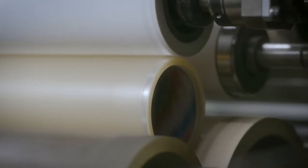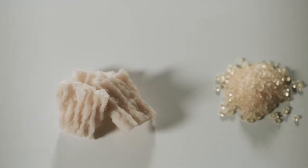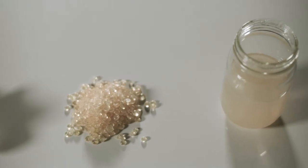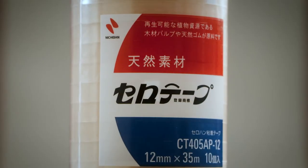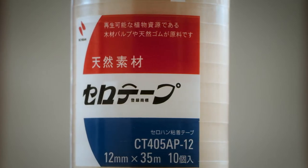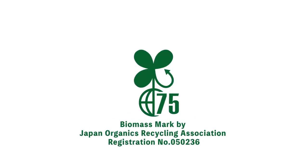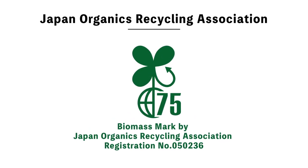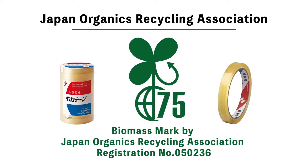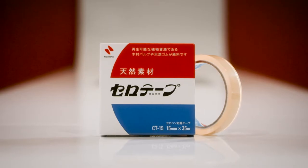Now, please pay attention here. Natural rubber is of course an all-natural product, but cellophane film is a natural product as well, which makes self-adhesive cellulose tape an eco-friendly product. It is a recycled ecological product and a biomass mark product certified by the Japan Organics Recycling Association. It is not plastic.